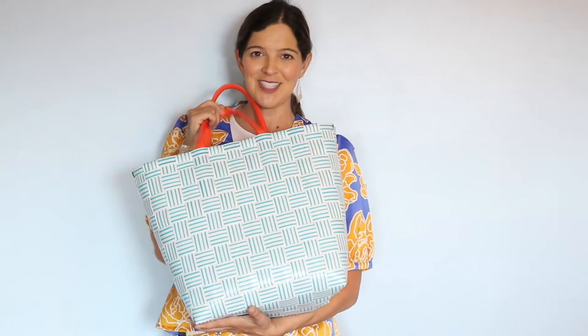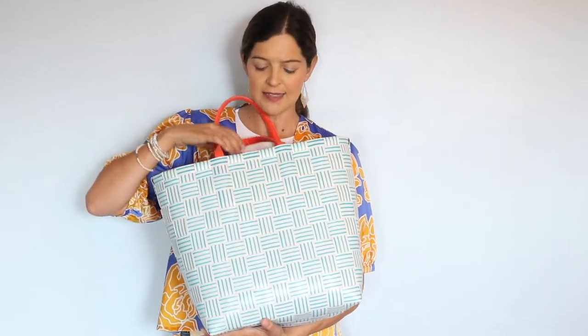The first one I want to share with you is the Joy — this is one of Oprah's favorites. It's really colorful, comes in many different colors, and has a wonderful inside pocket for your lipstick, keys, and wallet.